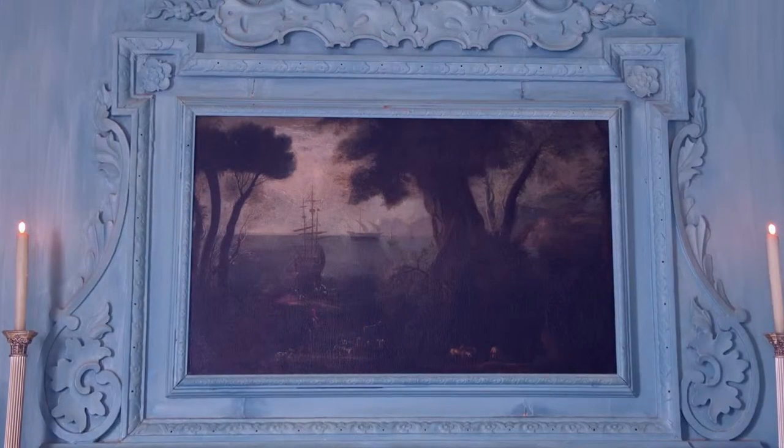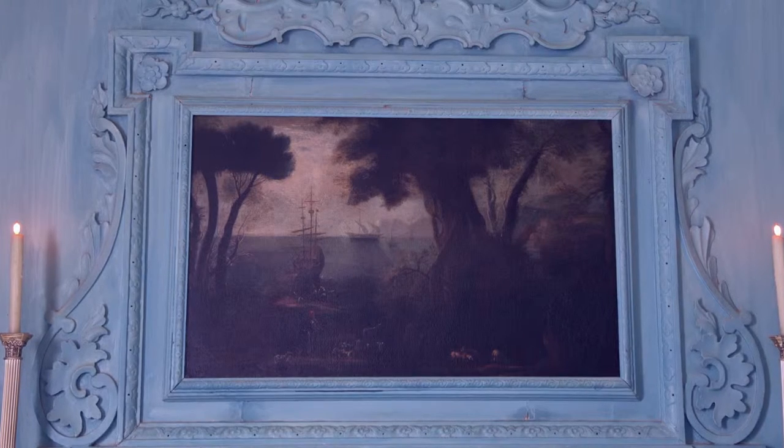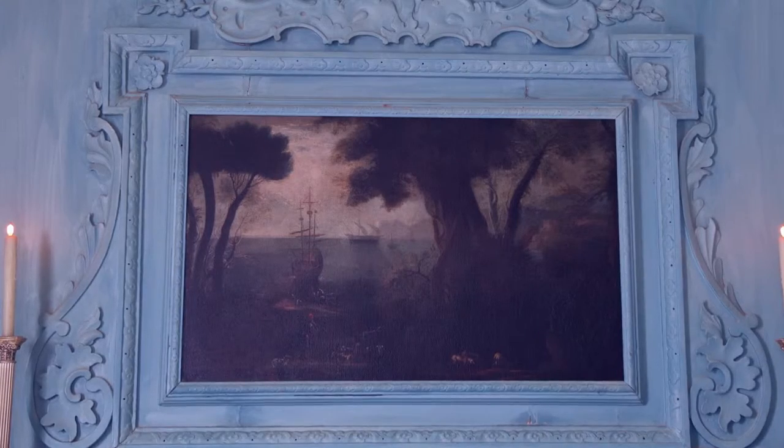George Washington purchased in 1757 the landscape painting that you see behind me, to be installed over the mantel in this particular space. He ordered it from London; it is a wonderful scene after Claude Lorraine, who was a French artist in the 17th century. This painting is not an original Lorraine — it is a copy in his style — but it is a wonderful piece that would have been very fashionable to show off taste and refinement for the Washington family.